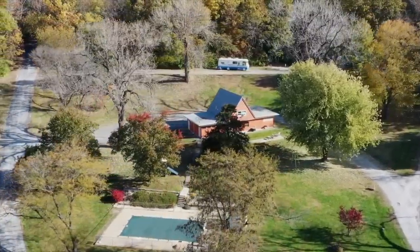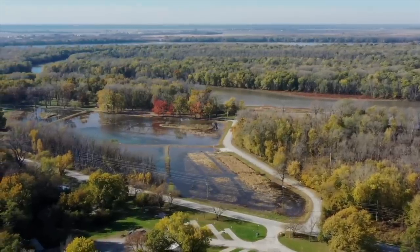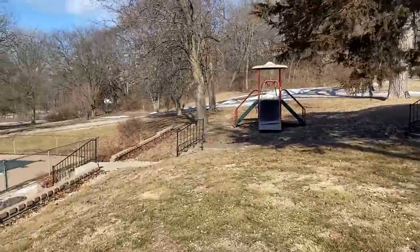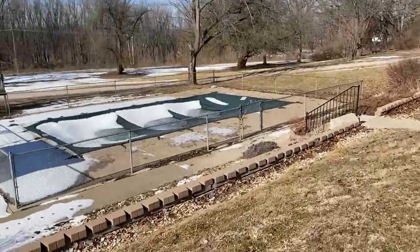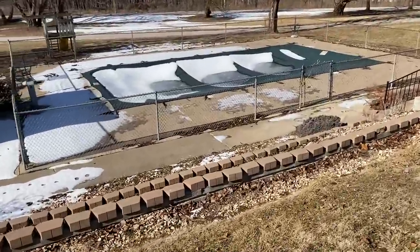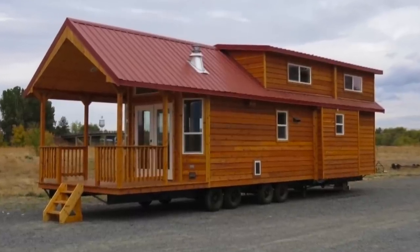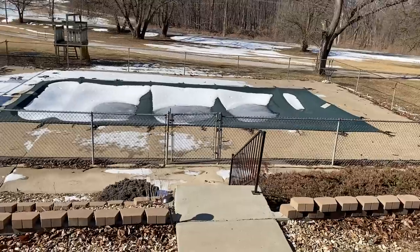It'll be fun over the summer as we start to make improvements to the property — maybe replace some of the equipment. We've got little things we want to do here and there. One of the biggest things we want to do is add in cabins, some sort of nightly cabin rental, which we'll get to later.